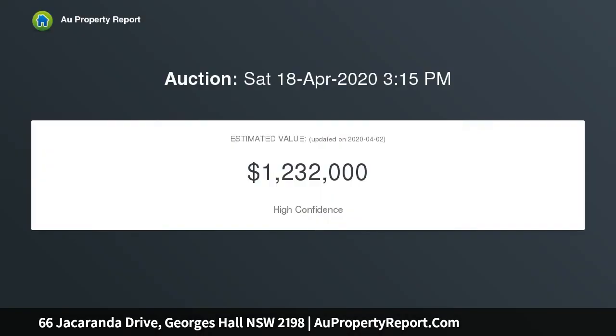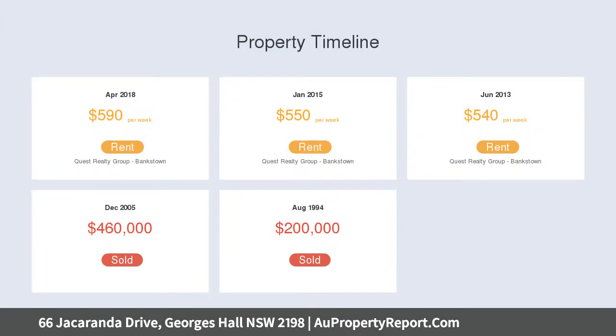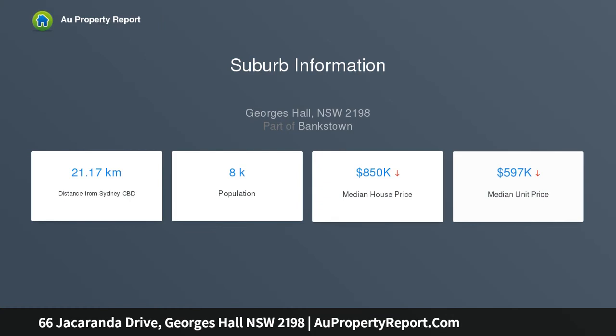This opportunity provides all the vital elements needed for a dream home location. It is peacefully situated within a family-friendly neighborhood, a short distance to all amenities. The existing home offers a well-presented spacious living and dining area, updated kitchen, and four generous size bedrooms. The option is there to renovate the existing home or take advantage of the DA approval and reap the rewards.